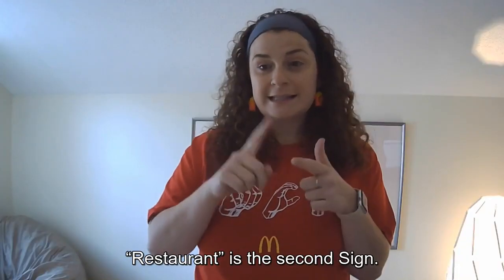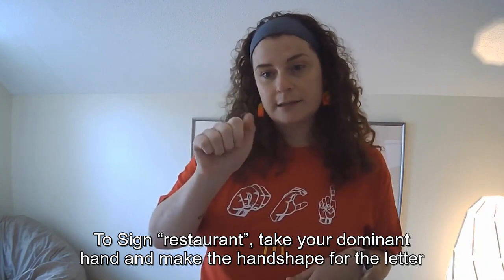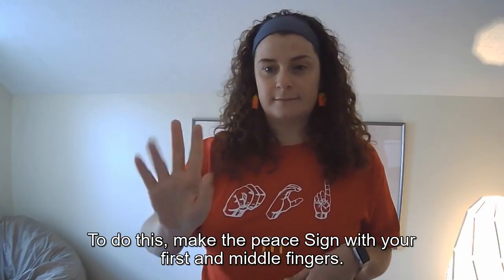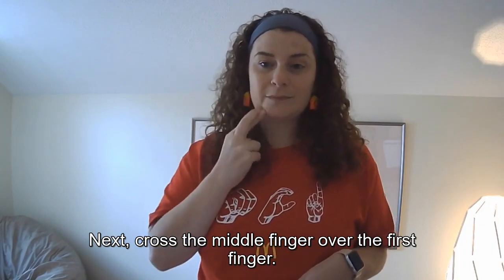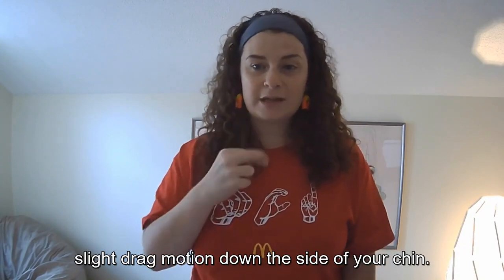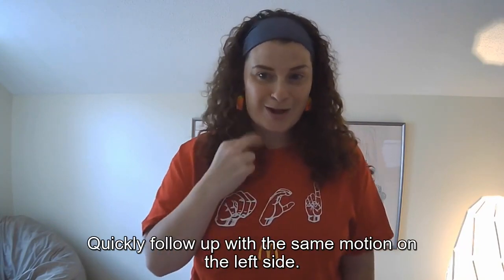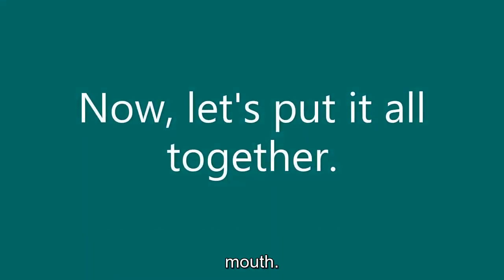Word 2: Restaurant. To sign 'restaurant,' take your dominant hand and make the handshape for the letter R. To do this, make the peace sign with your first and middle fingers, then cross the middle finger over the first finger. Bring the R handshape to the corner of the right side of your mouth and make a slight drag motion down on the side of your chin. Quickly follow up on the other side — in total, it's two swift drags down with the letter R.